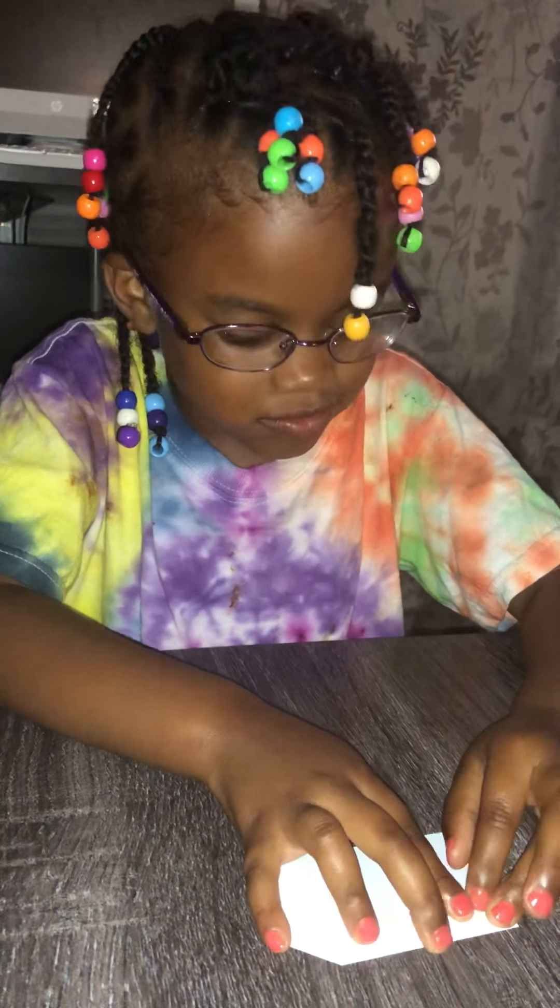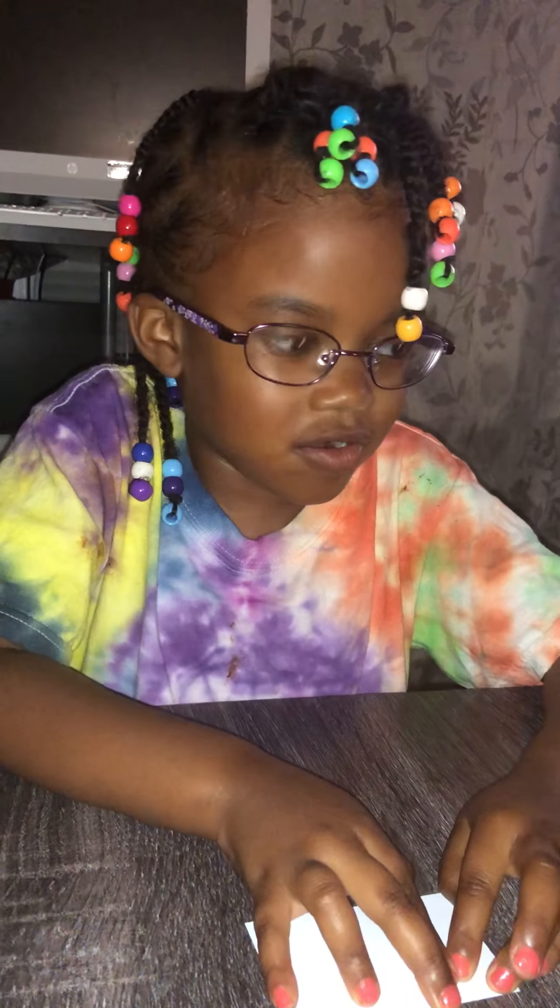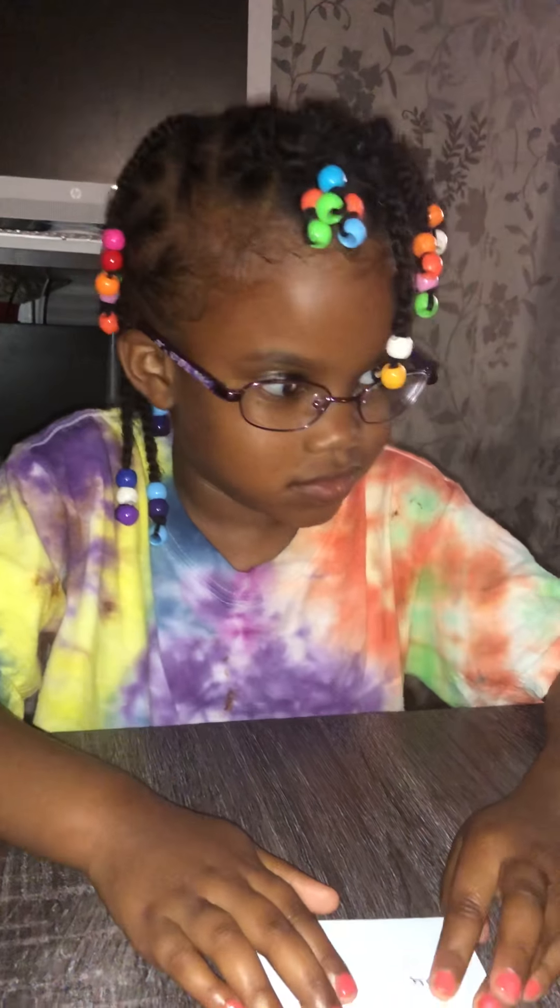This is your next sight word. I would like for you to tell me what's that word. Y-O-U. It's 'U.' Good job.